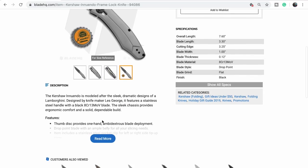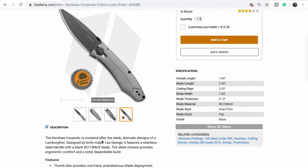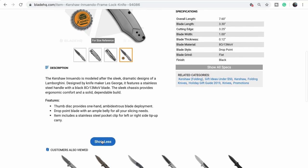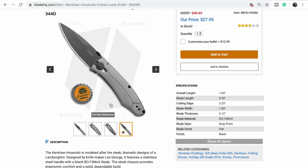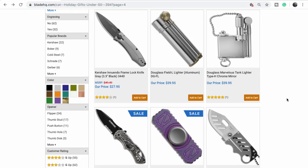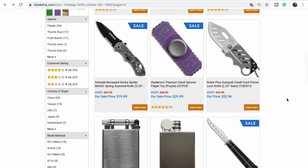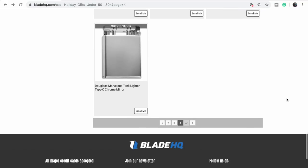It's a Les George design but it doesn't even look like a Les George — it doesn't have the normal buzz cut on the top. Why do they call it the Innuendo? Maybe it goes both ways. It's some kind of deployable long blade. We should ask them.